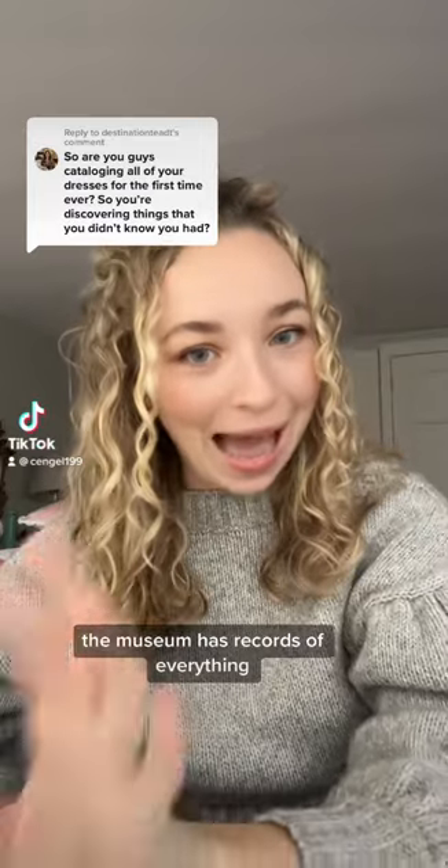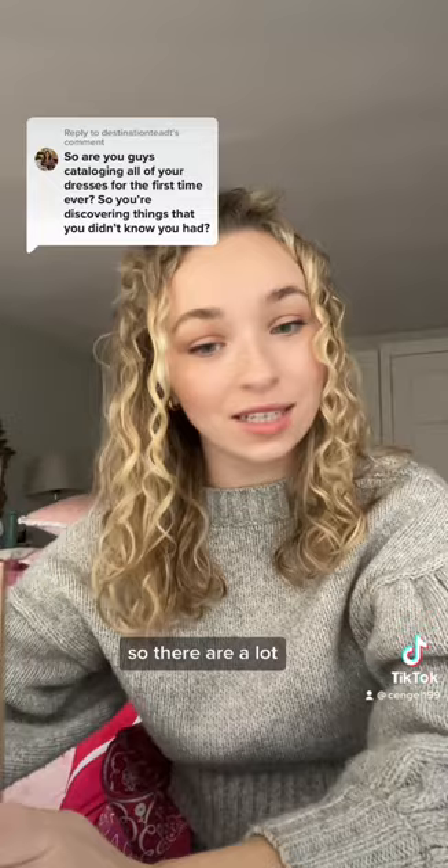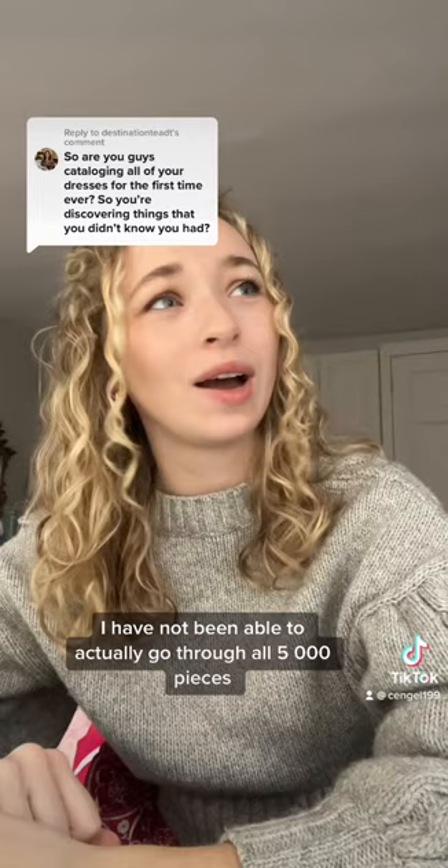The museum has records of everything. They have documentation of every single piece in our clothing and textile collection, which is about 5,000 pieces. So there are a lot, but in the time that I have started working at the museum, I have not been able to actually go through all 5,000 pieces. I started and immediately jumped onto the wedding dress exhibit, which took up all my time.